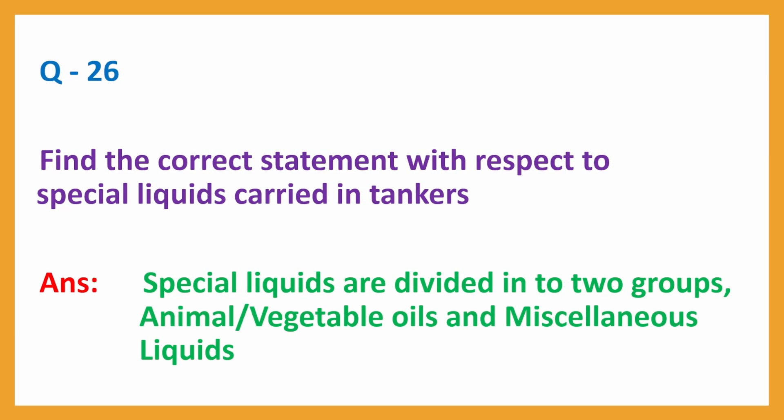Question No. 26: Find the correct statement with respect to special liquids carried in tankers. Answer: Special liquids are divided into two groups — animal/vegetable oils and miscellaneous liquids.